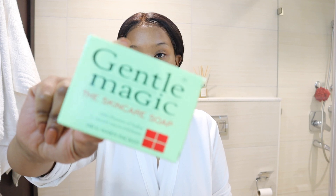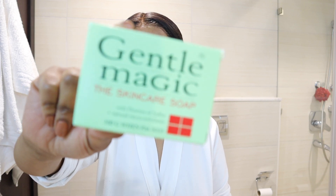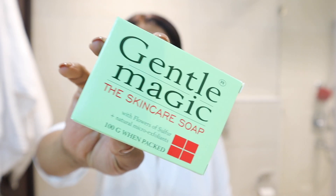But since today I do not have any makeup on, my routine is going to be pretty much simple and straight to the point. What I'm going to be going in first with is my soap here — the Gentle Magic soap. I've been using this soap from 2012, and a friend of mine, a colleague actually, introduced me to it and she had quite great reviews regarding Gentle Magic.